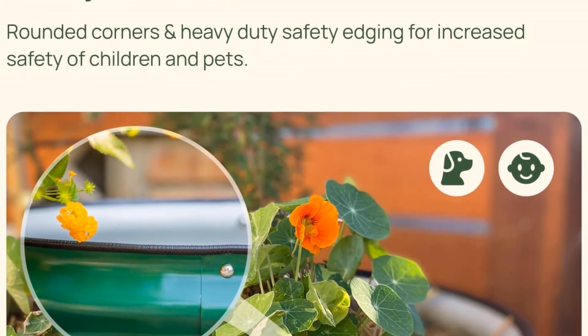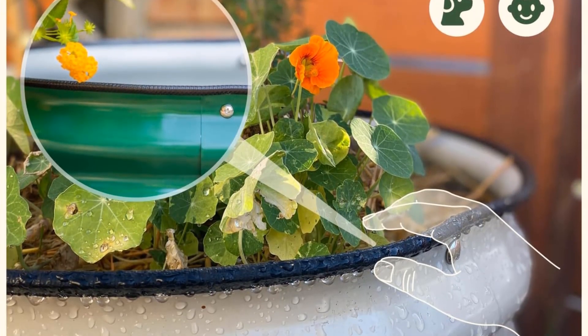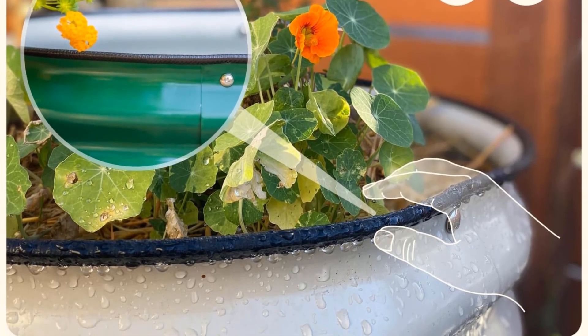Users will also appreciate the bed's rounded edges and lack of sharp corners, which reduce the likelihood of cuts and snagging and make for safer and more comfortable gardening. This bed features a modular design with six possible configurations and four color options, resulting in plenty of possibilities to elevate your garden.